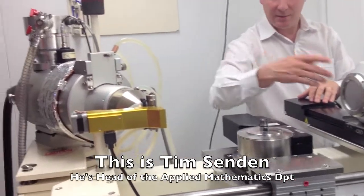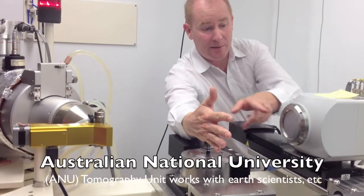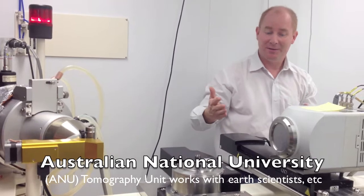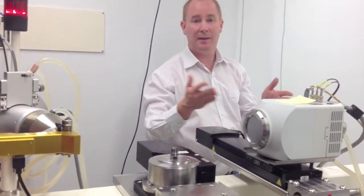So just in that straight configuration, I might put my hand there and I can take a radiograph of all the bones in my hand. Now the great advantage of x-rays, of course, depending on how energetic they are, they go through things, and so things become transparent.